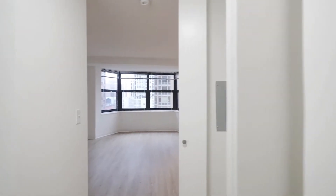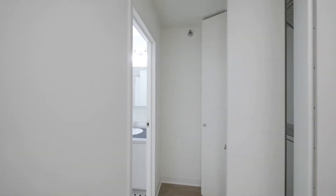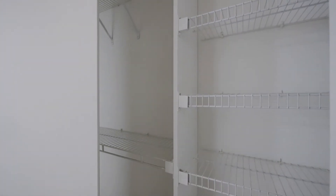As you continue into the unit, there's a coat closet off to the right. Off to the left, a hall leads to the bathroom, flanked by a wide closet with both shelving and double hanging space.